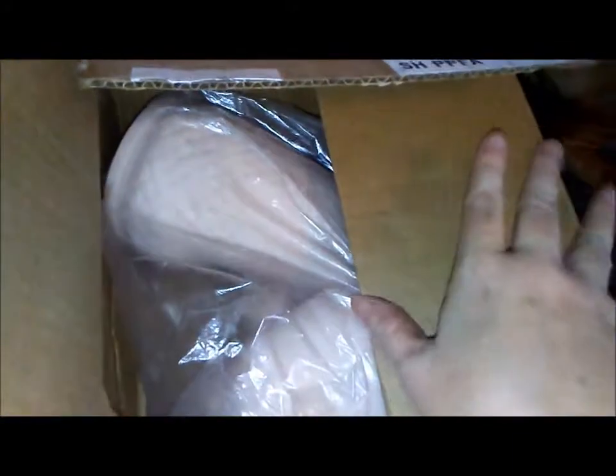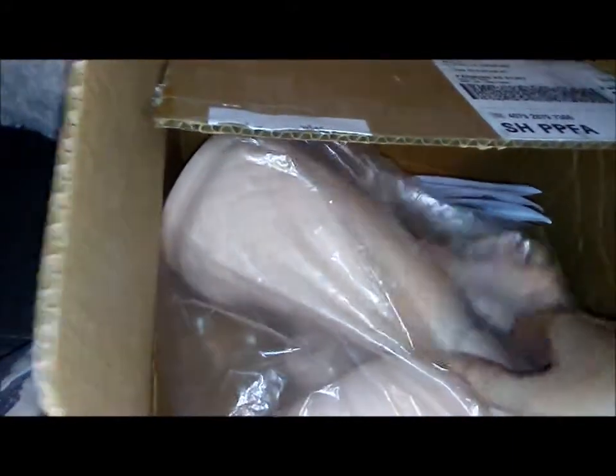Hi guys, it's Michelle and I got my package. My surprise baby is here and I ordered her from McPherson's Crafts. So here's the first clue — this is my special surprise baby. There's her little tail. Let's get her open.